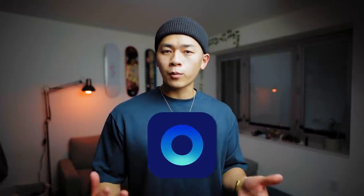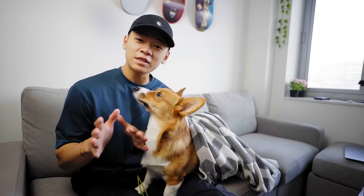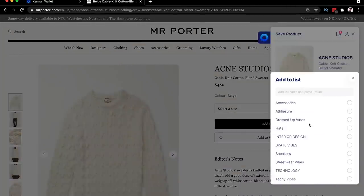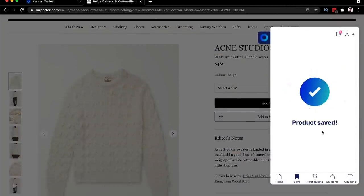My favorite thing to use is the sponsor of today's video, Karma, formerly known as ShopTagger. Karma is the best way to do online shopping — definitely an essential to pick up your essentials. I've been using this way before they even sponsored my channel and I use it for any form of shopping that I do.